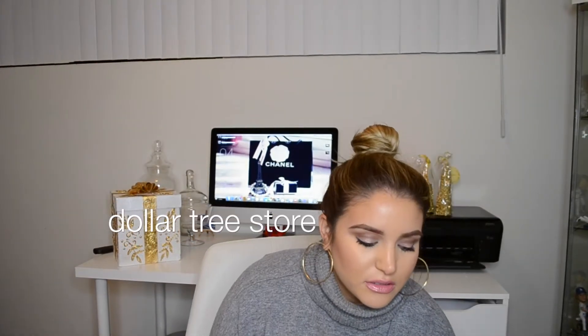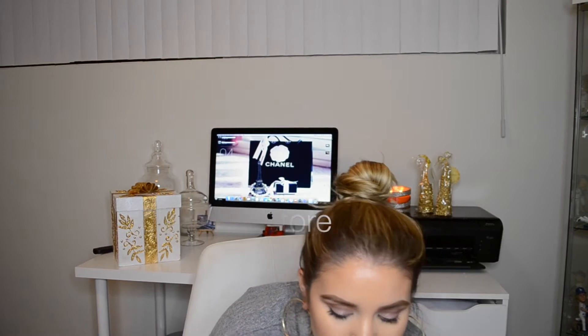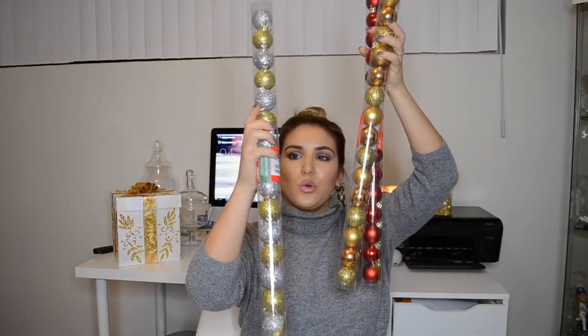I also got a lot of glitter ornaments from Marshall's — there's going to be so much glitter all over my house. I got these little red ornaments, I got gold ones, and then gold and silver ones as well.